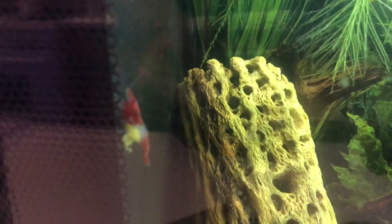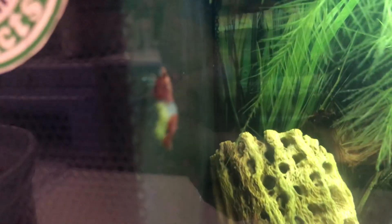Welcome back fanatics to another episode. Today we see our red really has eggs coming out. I was just doing a water change and a cleaning and I just noticed it.